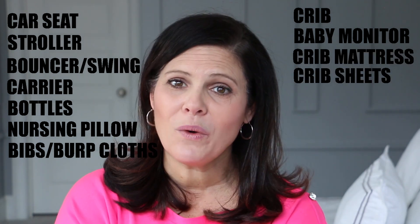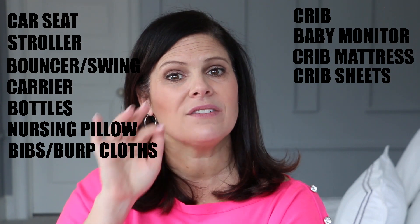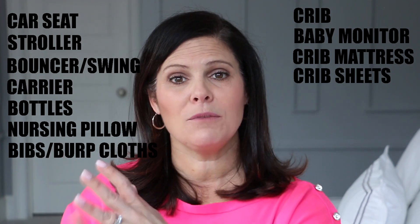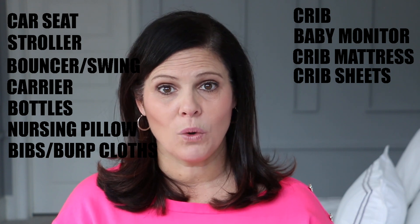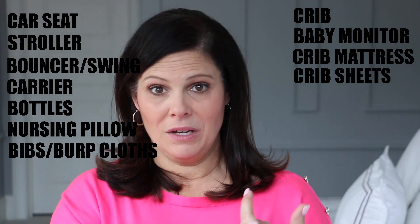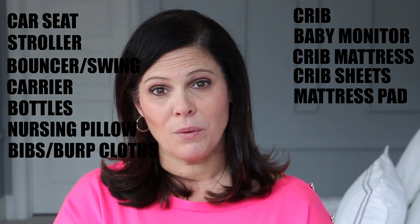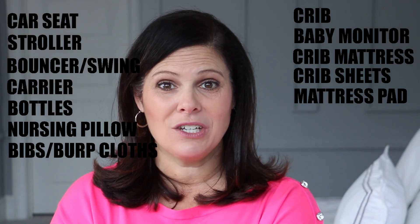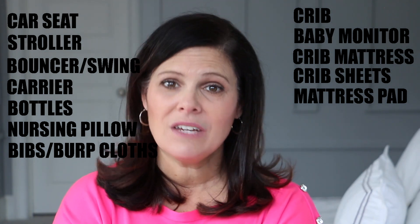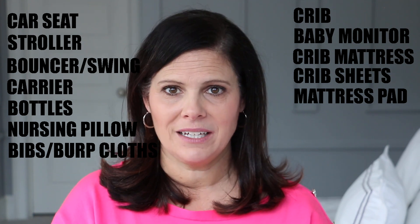Along with the crib, you're also going to want to put some crib sheets — not only so guests can coordinate with your nursery style, but because you'll need them. You need a mattress for the crib, crib sheets, and a mattress pad is always a great idea because there are diaper accidents all the time. The last thing you want is to ruin your crib mattress. Even though many are waterproof, a mattress pad makes for easy cleanup.